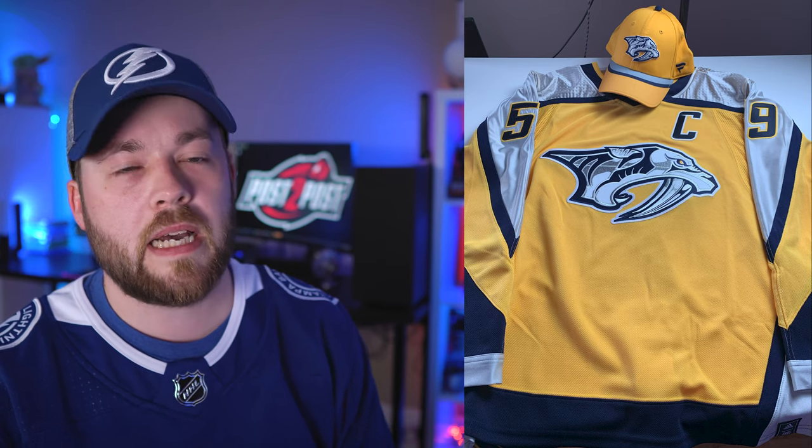Number 25: another reverse retro hat with a reverse retro jersey — the Anaheim Ducks reverse retro combo. Both reverse retro pieces look good together. The logo on the hat is the original logo, which is also on the jersey, so it's decent. What else would you put with this jersey that would look okay? I prefer this combo over the anniversary jersey option.